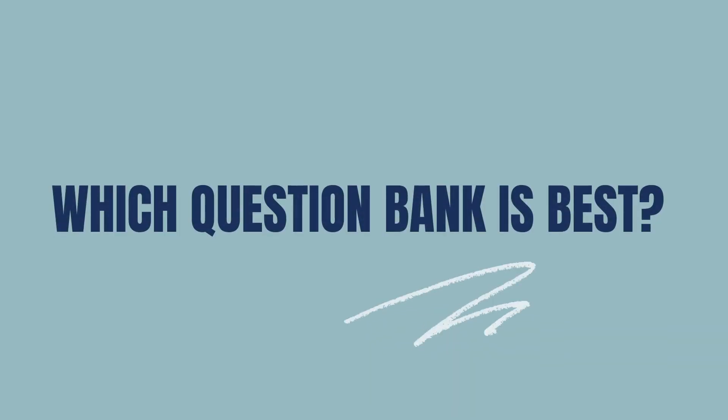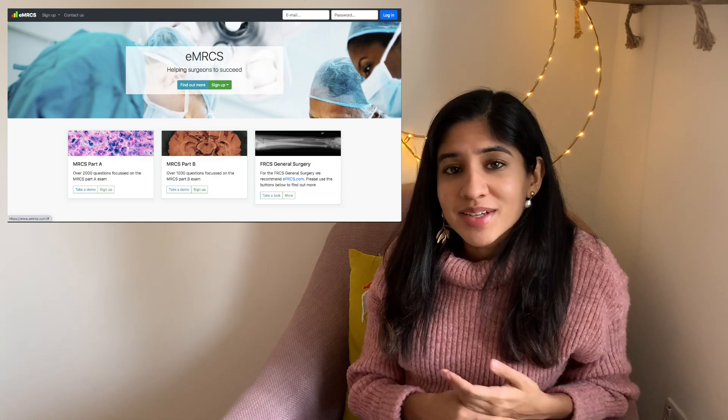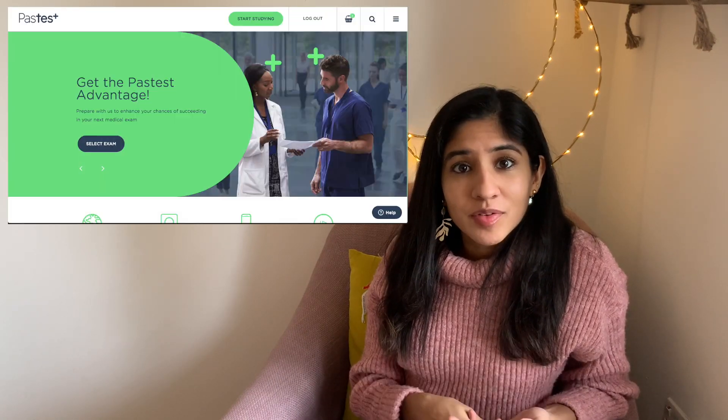Moving on to the revision tools that are good for practising. With the MRCS Part A, the breadth of topics included in the exam is so vast it's impossible to cover them all effectively just by reading and making notes. The best way to cover the content is undeniably through question banks, doing questions regularly and consistently all the way up to the exam. The two big players are EMRCS and Pastest. I've used both of them and I'll show you what they look like, as well as giving you some pros and cons to help you decide which would be best for you.